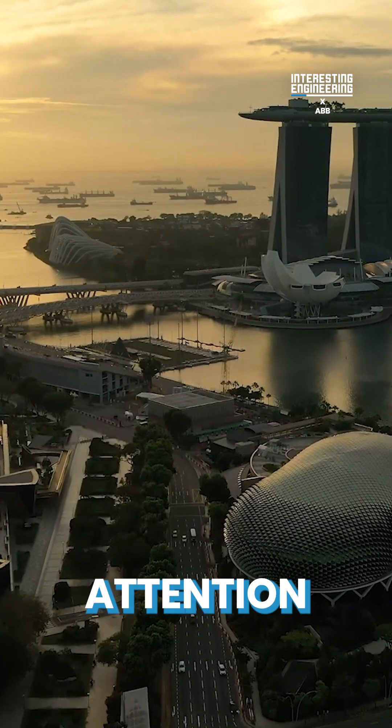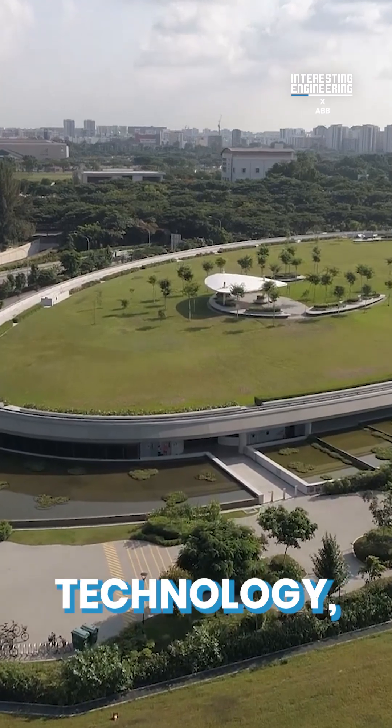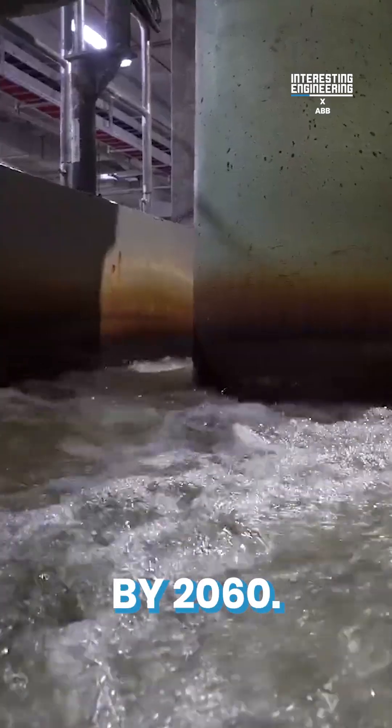So Singapore turned its attention into conserving, recycling, and developing state-of-the-art desalination technology, with the goal of doubling its domestic water supply by 2060.